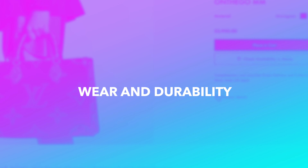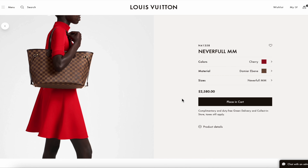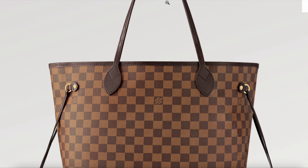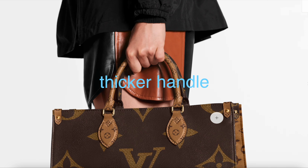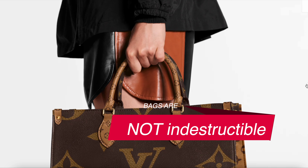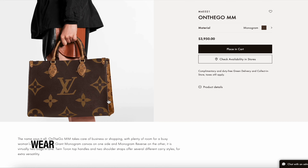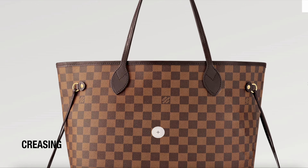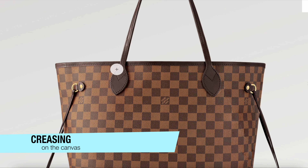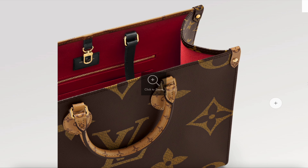In terms of wear, the Never Full handles crease more easily, which makes sense given its thinner, single-piece strap compared to the thicker handles on the On the Go. The canvas is easy to wipe and clean, but you will notice wear on the corners of the bag, especially on the bottom. With the Never Full, overstuffing causes creasing on the canvas. The On the Go's structure also means the corners can dig in more.